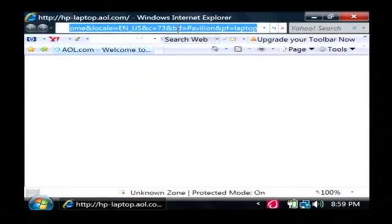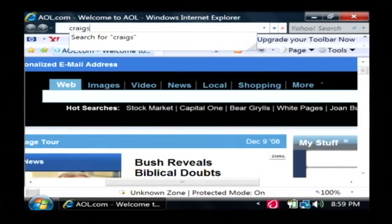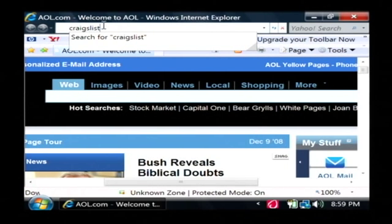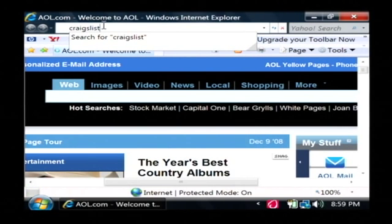The site that we want to go to is craigslist.org. That's just like it sounds — the name Craigslist, craigslist.org.